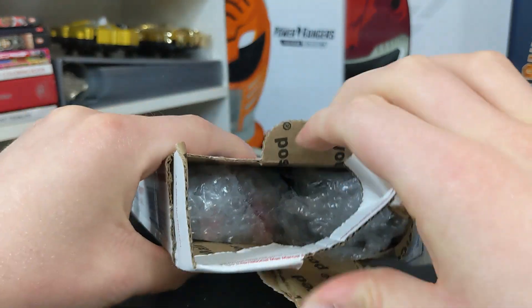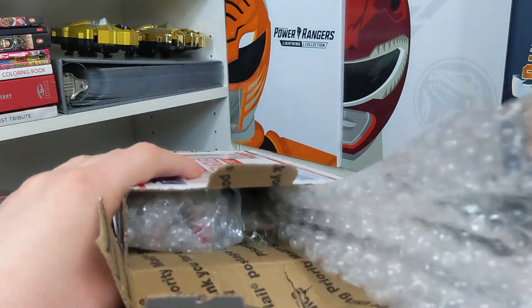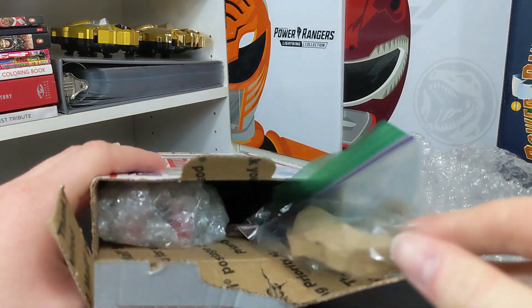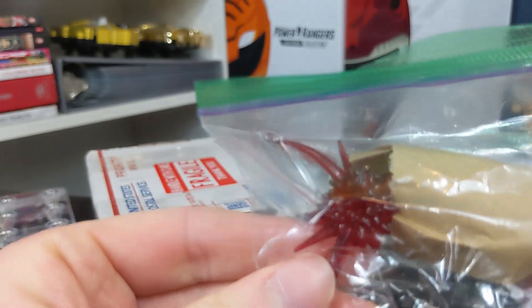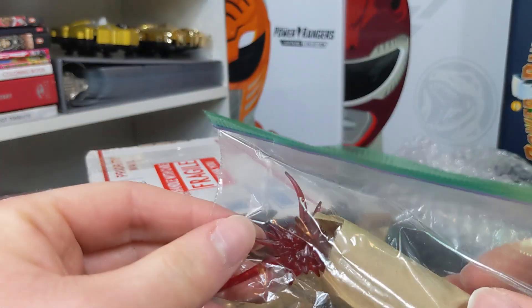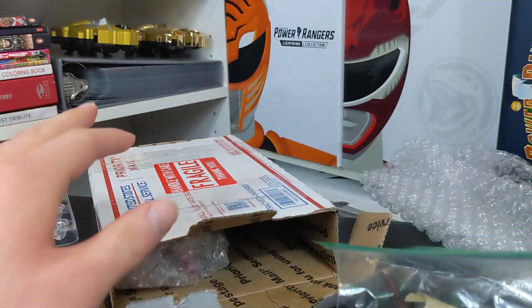So let's open this up. I see a figure in there. Bubble wrap. What do we got here? It's the classic Blast Effect piece done up in really dark red. Okay, that's really cool.